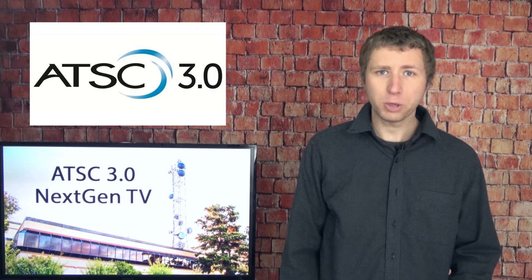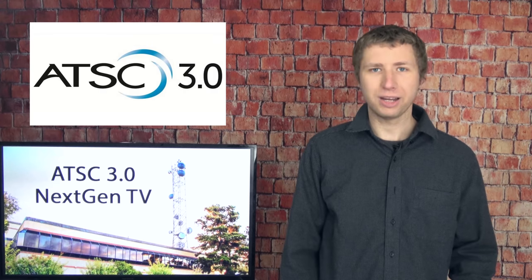Make sure to watch the full length of this video, as I will be explaining some very important details. Please don't just skip through to some parts, because you may miss very important information that can prevent you from buying unnecessary equipment. So first, I'm going to give a brief summary of what ATSC 3.0, or NextGenTV, is.